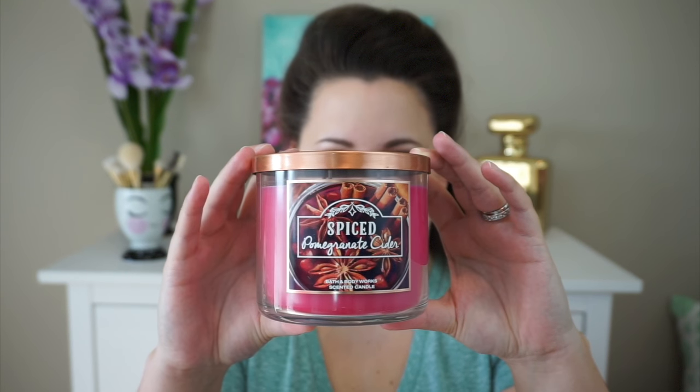Then I found this little gem all by itself — the only one. That's the Spiced Pomegranate Cider. I really liked this one when it was out for fall. The notes are Ruby Red Pomegranate, Sweet Apple Cider, Mulled Blackberry, and Star Anise. It just smells so good — it almost smells like apple cider mixed with pomegranate. It's fruity. I was glad to find that one.